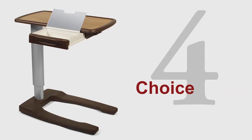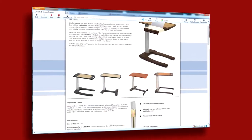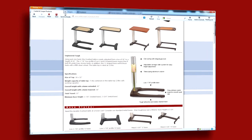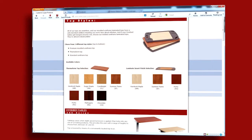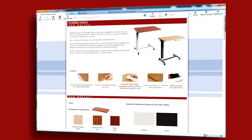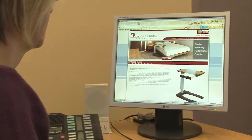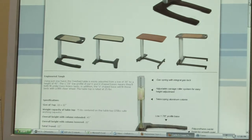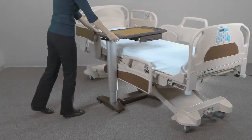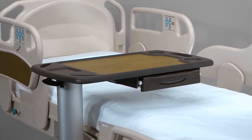4. Choice. Just as one shoe doesn't fit all, we think you should be able to choose the overbed table that works best for your facility. Options include choice of tops, base styles, colors, and finally prices that match your budget. Specific details showing the variety of ways you can purchase your overbed table are shown on our website. After you've taken a good look at our tables, please give us a call for more details and pricing. We look forward to hearing from you.